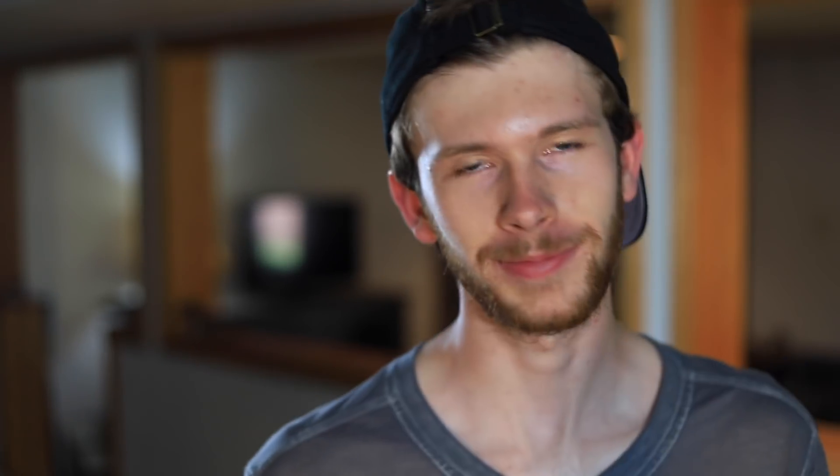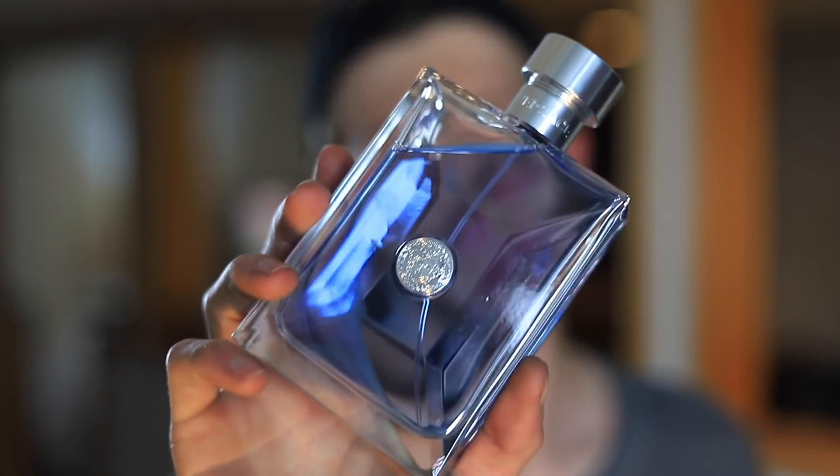Number nine, we have Versace Pour Homme. It pains me to put this one at number nine. Those of you who know, this is one of my favorite summer fragrances of all time, and really just one of my favorite fragrances period — it doesn't have to be for summer, you can wear this year-round. The official name of this fragrance is Versace Signature, which is a pretty fitting name because this could be your signature scent that you wear anytime, anywhere. I love this DNA, even though it may be considered basic and a lot of people wear it. This and Chanel Allure Homme Sport, two of my favorites of all time. So it's tough putting it at number nine.